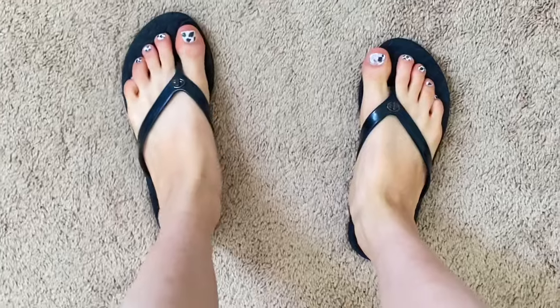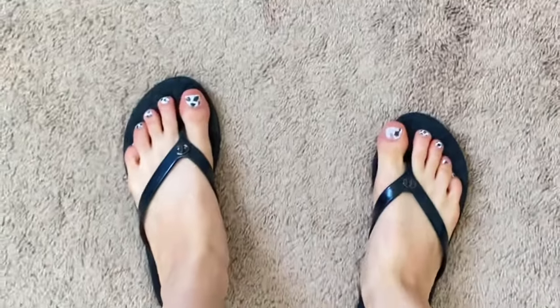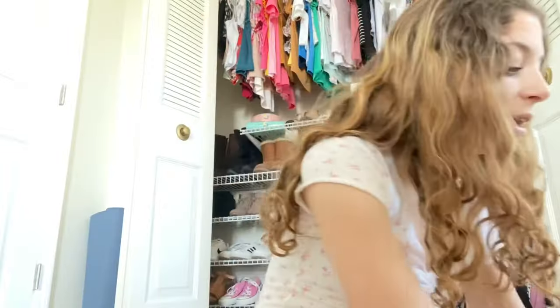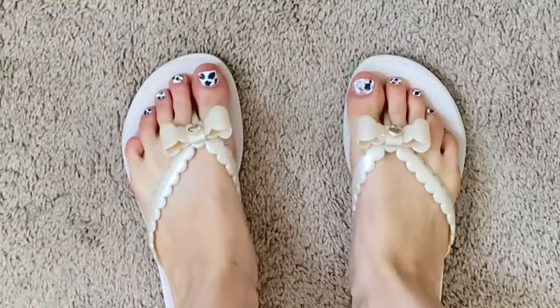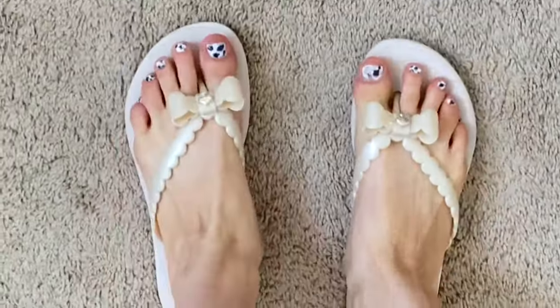We have Coach flip flops from Coach — they're very nice, I like them. And then my absolute favorite pair of flip flops, which I actually did gym in because I forgot my gym shoes one day: my Kate Spade flip flops. They're so cute — they have this little detail on them. I just love them.